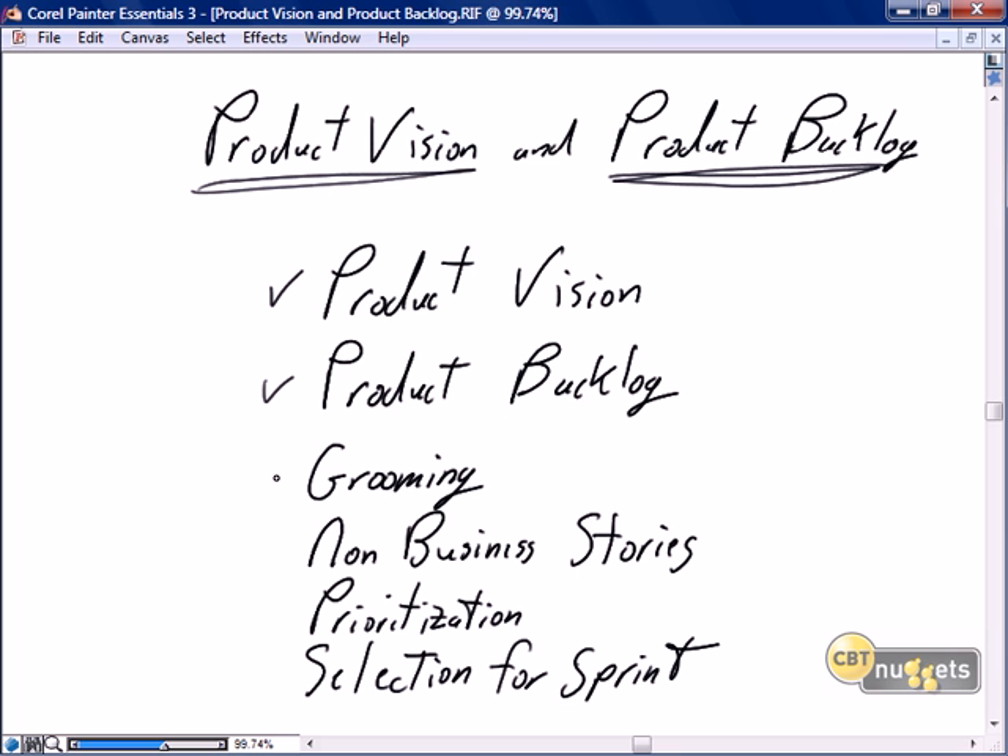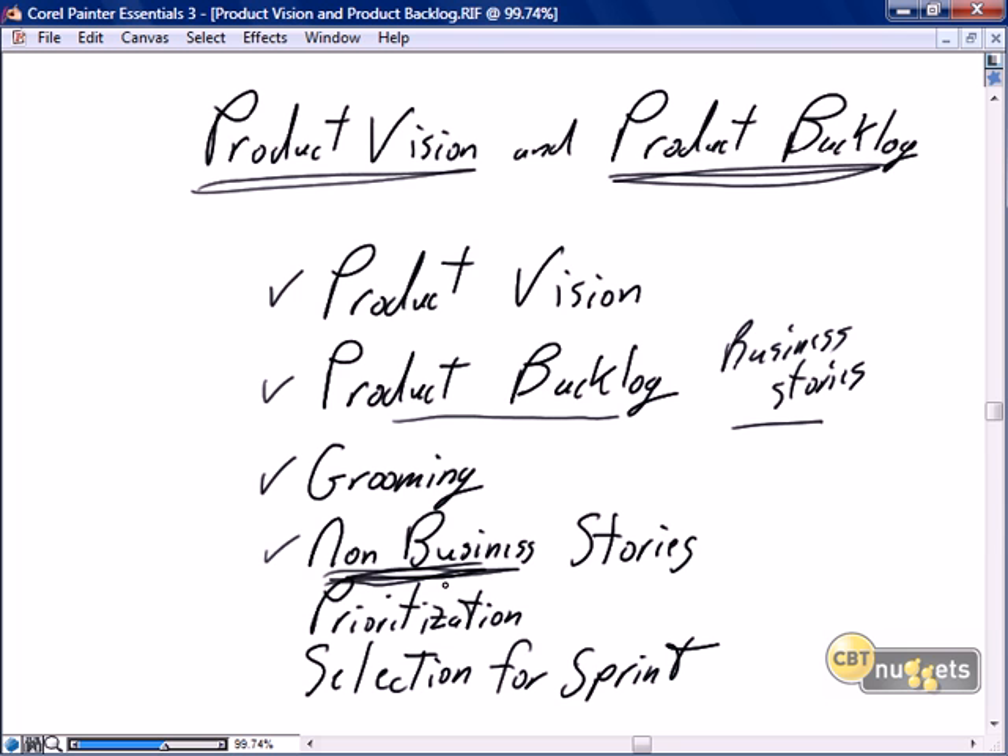We'll talk about the activities that we do against the product backlog. The most important activity is grooming, where we will continually review and refine all of the stories in the product backlog until we get them sprint ready. We'll discuss the concept of non-business stories. A lot of new people to Scrum think that the product backlog is pure business stories and get concerned about how to handle all the other work required to make IT software a success. We get around that by including non-business stories as necessary.